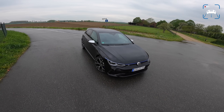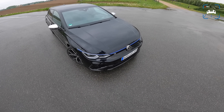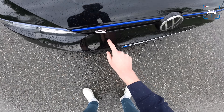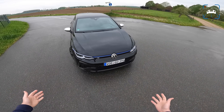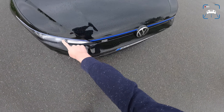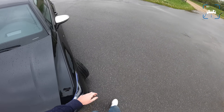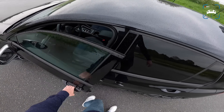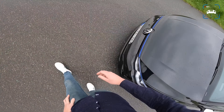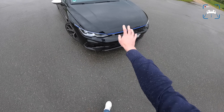We're going to cover the new Golf R and focus on the R stuff, of course. It is a new R. At the front, we know this look from the new GTI — that flat nose with the LED bar running across, which is not on right now. Let's see if we can get that on. Yeah, so now it's turned on, as you can see — everything is turned on.